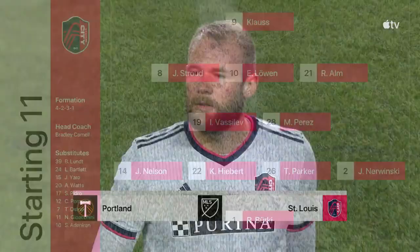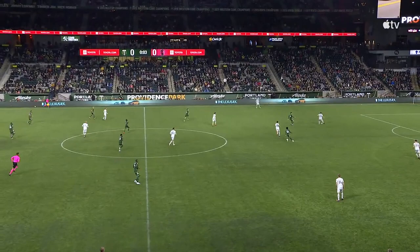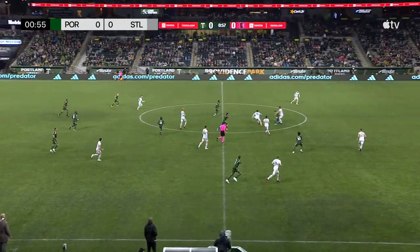Expecting another solid crowd here at Providence Park. Heath Pearce, Mark Rogandino, and the rest of our MLS Season Pass on Apple TV crew. As we are underway here in the Rose City, and really make life difficult for the St. Louis back four.